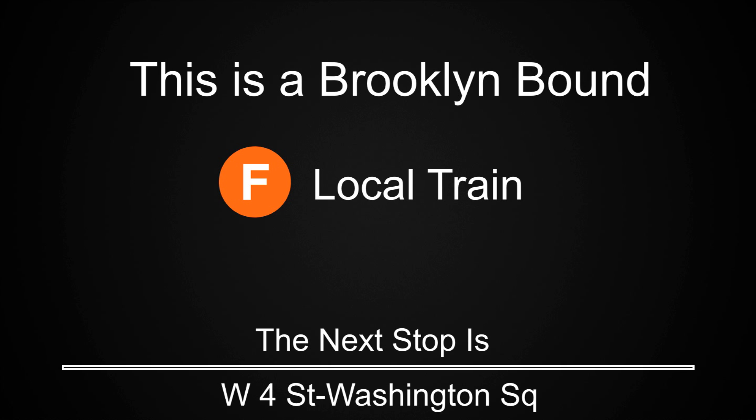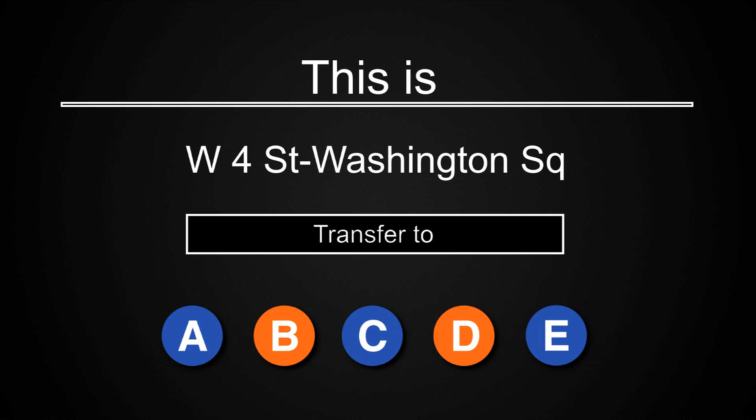This is a Brooklyn-bound F local train. The next stop is West 4th Street, Washington Square. Transfer is available to the A, B, C, D, and E trains.